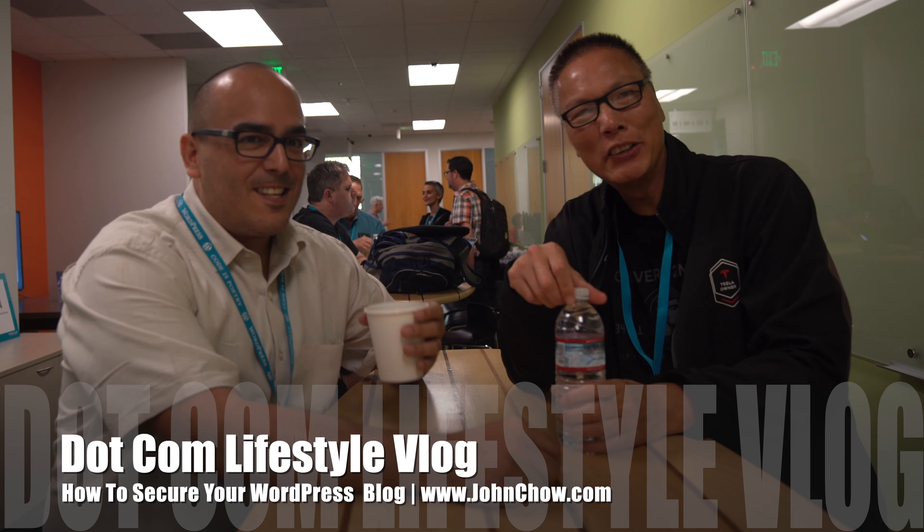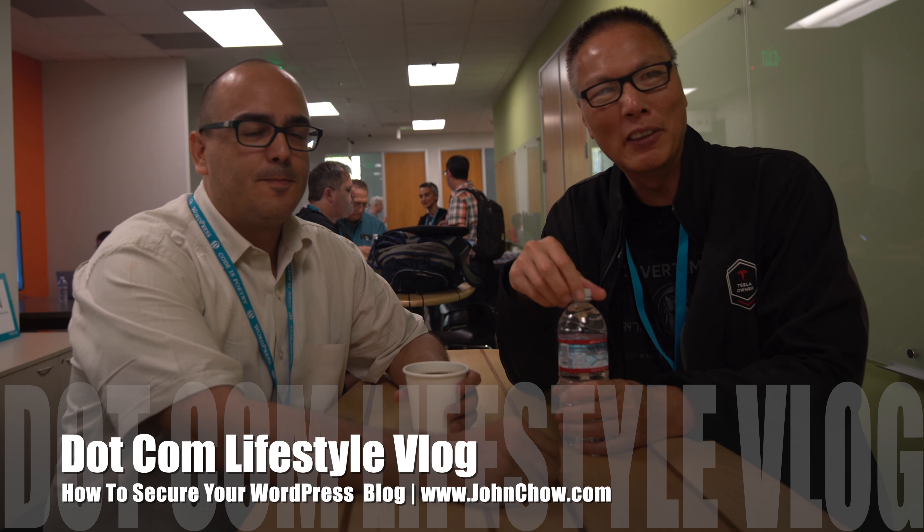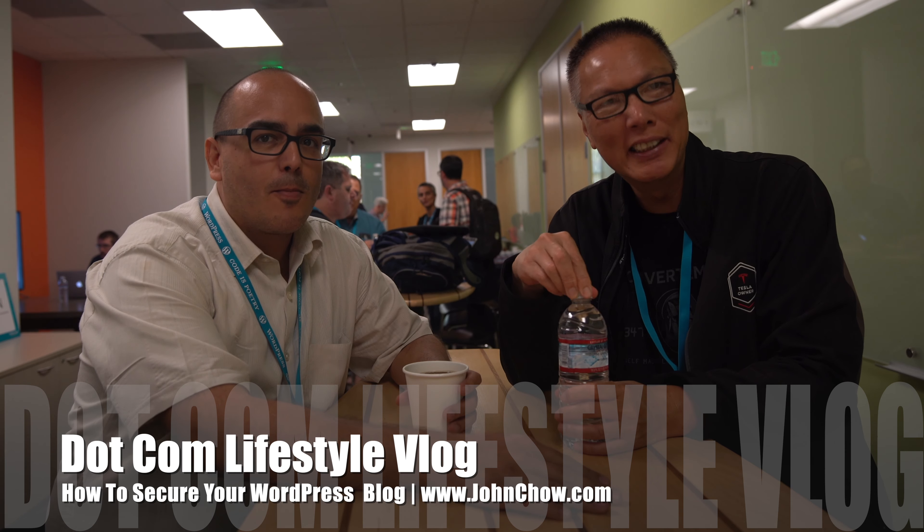Hey everyone, John Chow here from johnchow.com. I'm here with Oscar from notagrouch.com. Welcome to this week. As you can see, this week we are here at the OC Word Camp at the UCI — University of Chinese Immigrants — at the Cove in the UCI. It's appropriate that we're here at Word Camp because today's question actually had to do with WordPress.